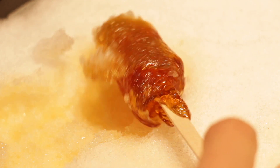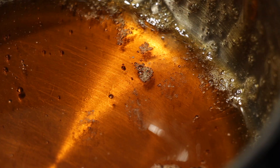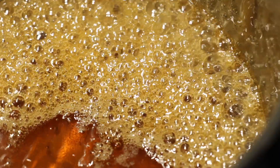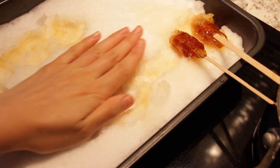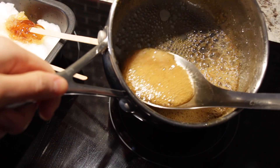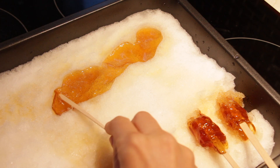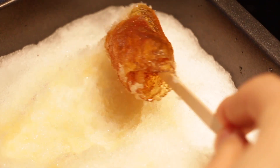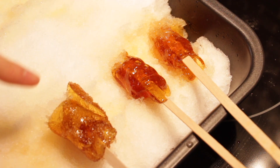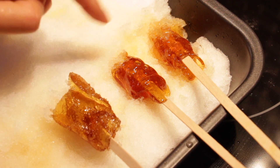Look at that — gorgeous! The syrup has cooled down a bit so we're going to heat it up. If your snow has melted and there are little divots, just pat it down again. You can see here the difference between the three: this is the freshly rolled one, and these have been sitting for a little bit.